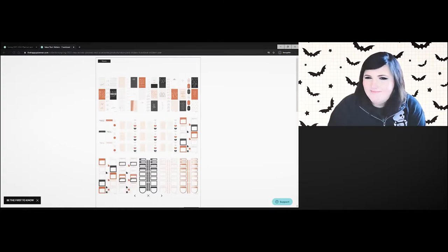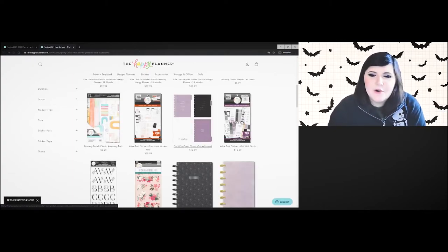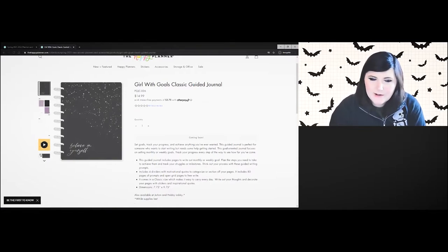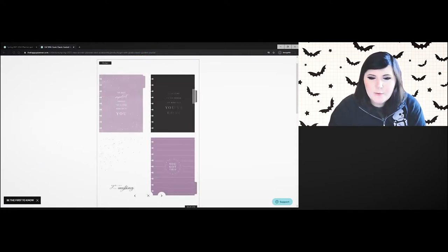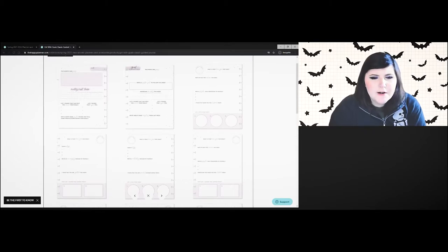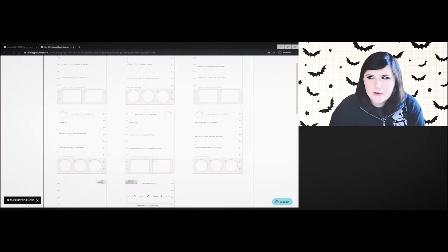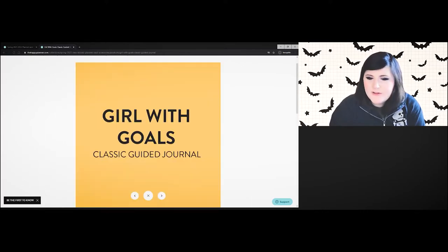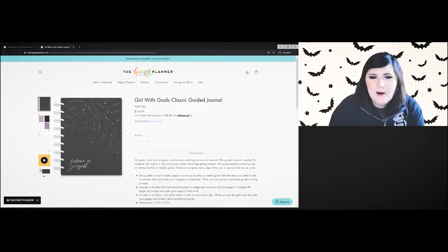This one is not my vibe — I like the boxes but not the color palette. The Girl with Goals Classic Guided Journal — I'm intrigued. I like the purple and black cover a lot. The inside has prompts like 'the most important project you ever work on is you' and habit trackers. Honestly, I'd rather use this as inspiration to create my own, but it's a great idea. I'd buy it on clearance.